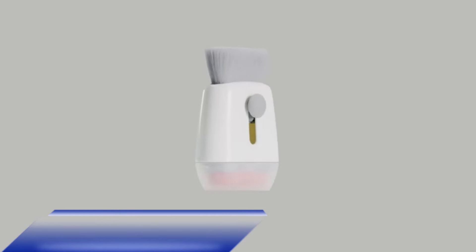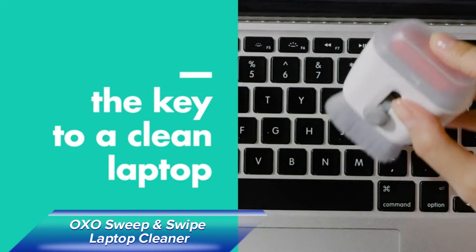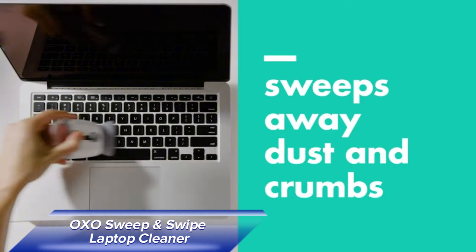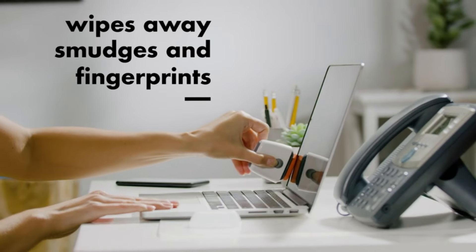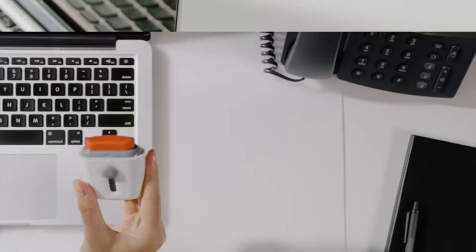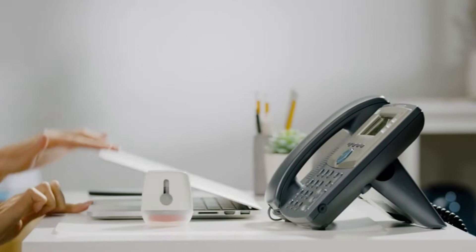The OXO Sweep and Swipe Laptop Cleaner packs a microfiber pad and a retractable soft brush. The microfiber pad is perfect for removing smudges from screens, while the brush makes cleaning your keyboard a breeze. It's an affordable gadget that keeps your devices spotless and functioning at their best.